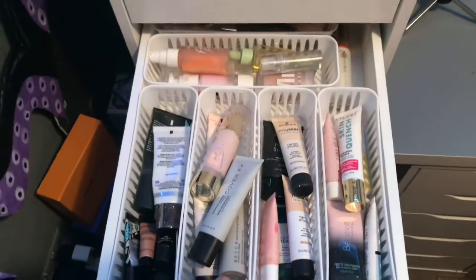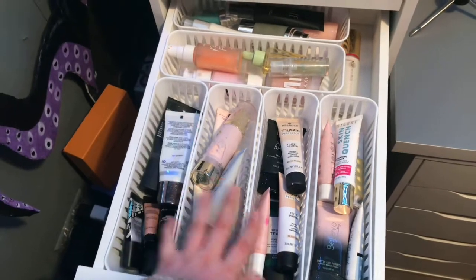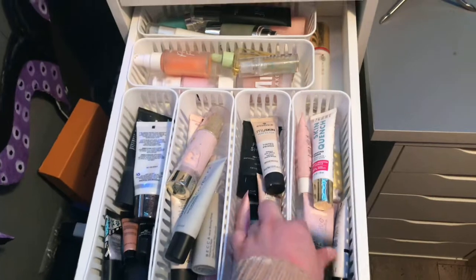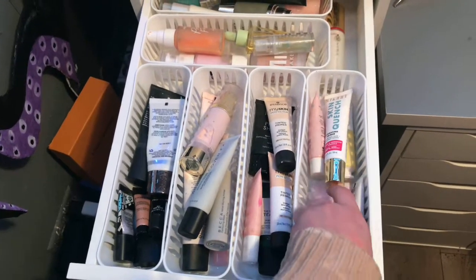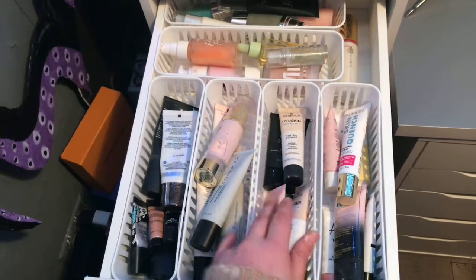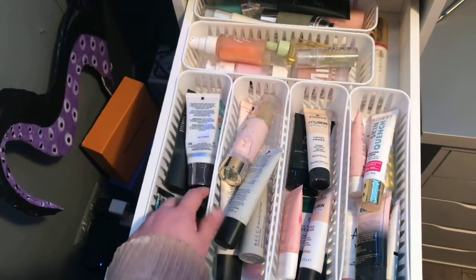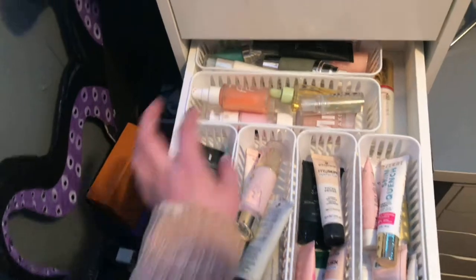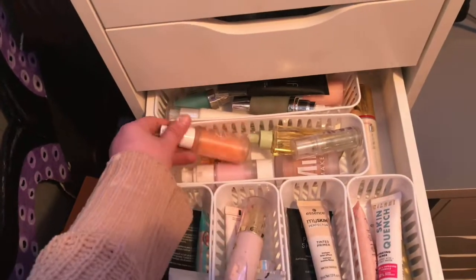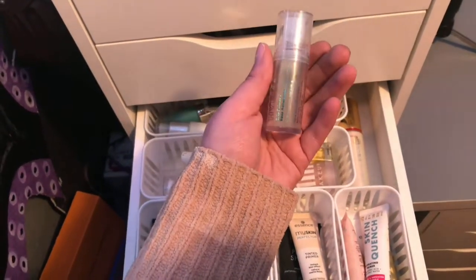The third drawer is my primer drawer, and obviously I have a freaking problem because this is probably one of my most full drawers. I have them categorized: Drugstore Luminous Primers, Drugstore Matte and Pore Filling, High End Luminous, and High End Matte and Pore Filling. Back here I just have more — these are my e.l.f. primers, and then more bottles like this back here. I absolutely love this primer and I need to get some more of it.